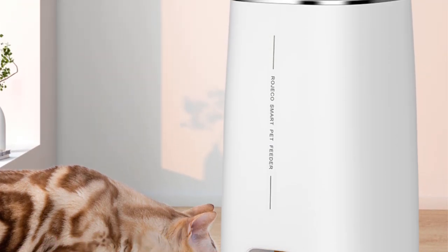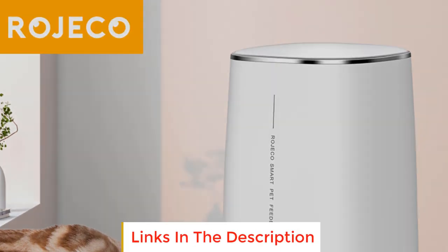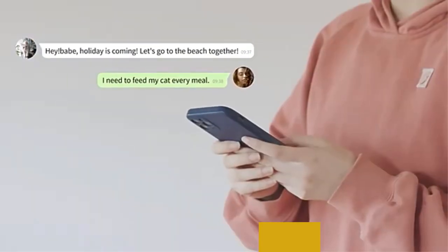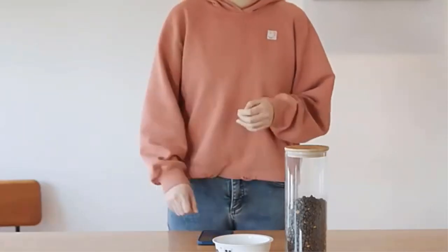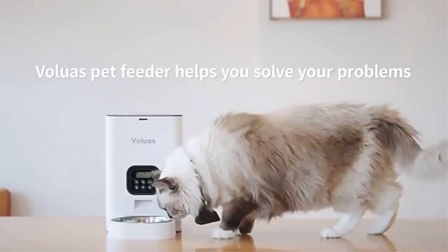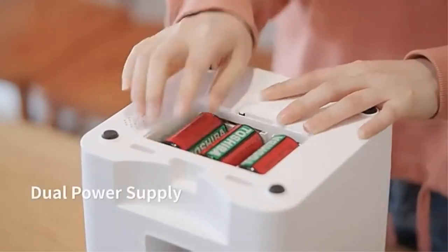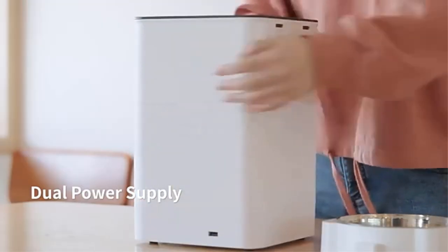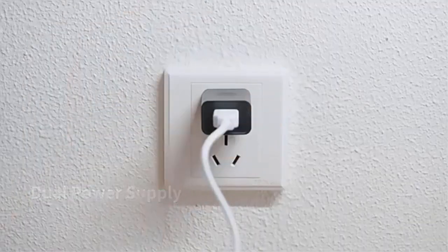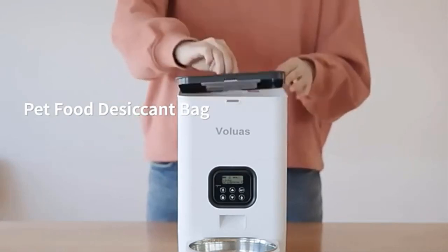Number three: Rogeco Automatic Cat Feeder. The Rogeco automatic cat feeder is an innovative pet care accessory designed to make feeding your cats or dogs more convenient and efficient. With its user-friendly features and thoughtful design, this smart cat food dispenser ensures that your pets receive their meals on time even when you're not around. This automatic feeder is equipped with a button-controlled version, allowing you to easily program and adjust feeding schedules according to your pet's needs.